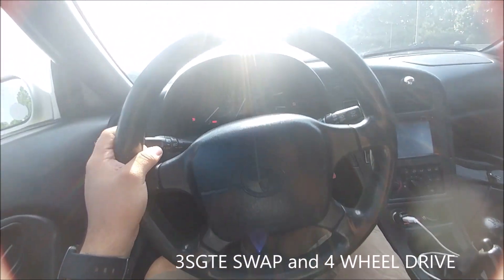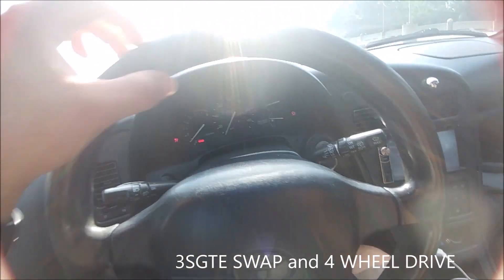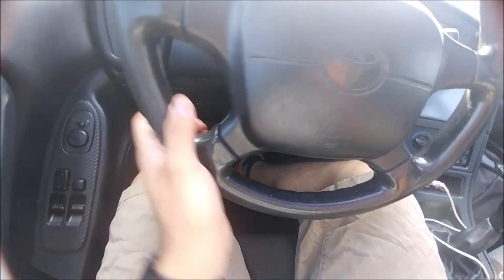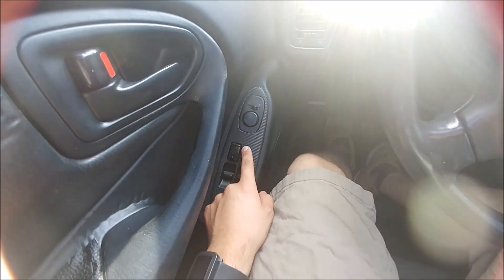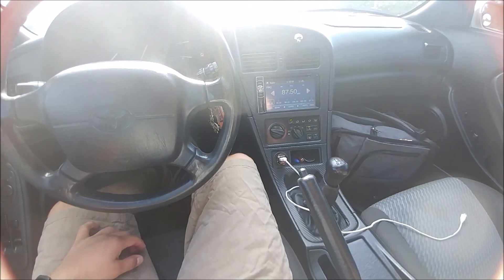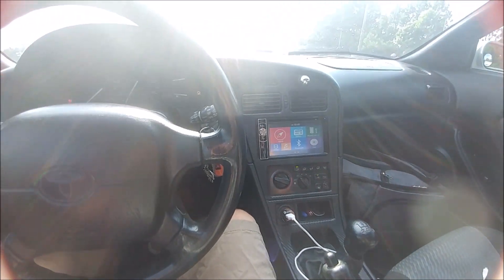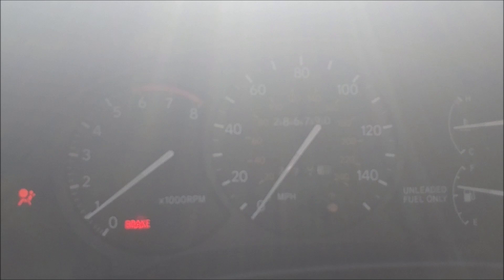The steering wheel is all right — I need to redo some of it because it's a little rough. I'll wrap it like my 7th gen Celica wheel. I wrapped these switches too. So far it's been pretty reliable — the AC works great. This one does have a ton of miles on it; let's see if the camera will pick it up.